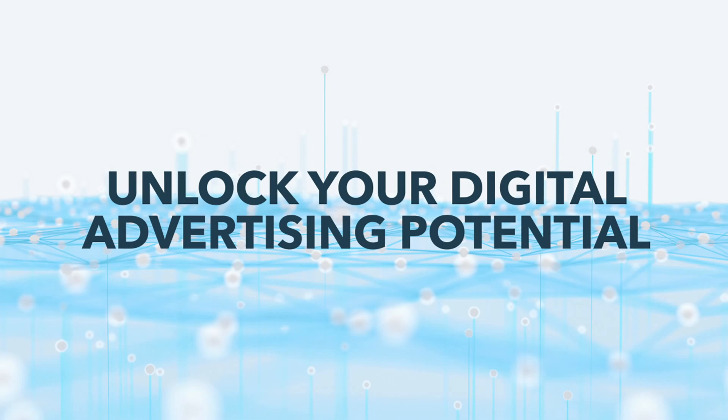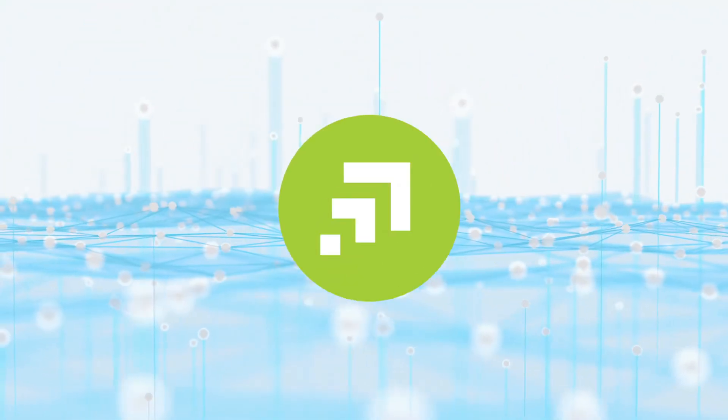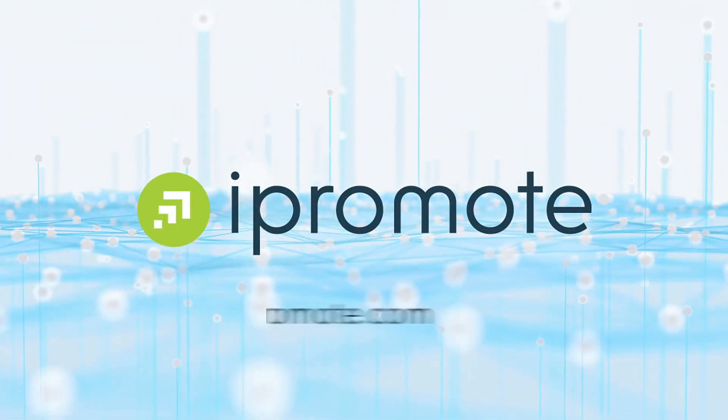So what can iPromote do for you? Find out. Request a demo at iPromote.com.